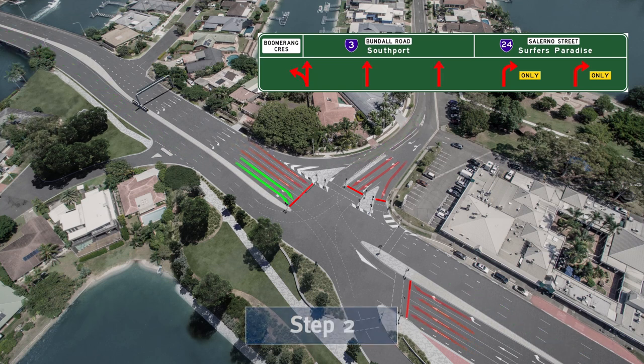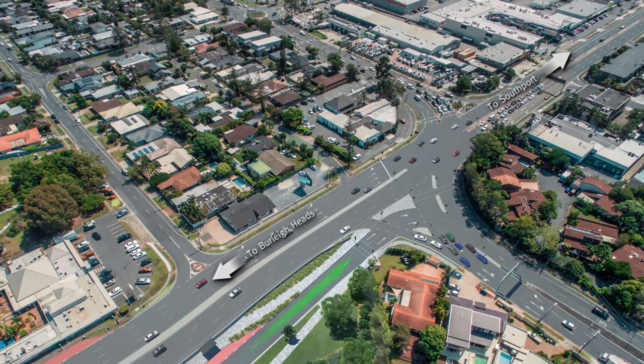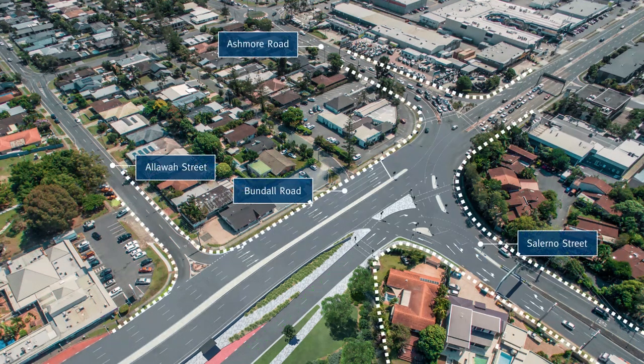Step 2. When the right arrow is green, continue through the intersection. The traffic signals, line marking and signage will guide you into two separated right turning lanes. When you reach the end of these lanes, wait at the traffic signal before turning into Salerno Street.